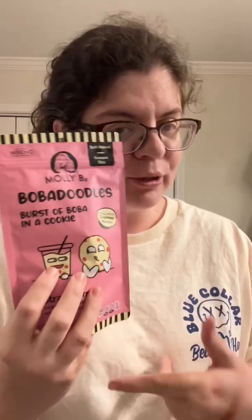I found these — they're very low carb. They're handcrafted cookies by a mompreneur called Troublemaker, and she has a small business. They're called Boba Doodles — burst of boba in a cookie — and this one is a snickerdoodle cookie with mini strawberry boba.